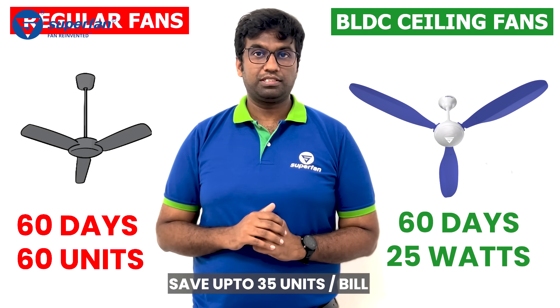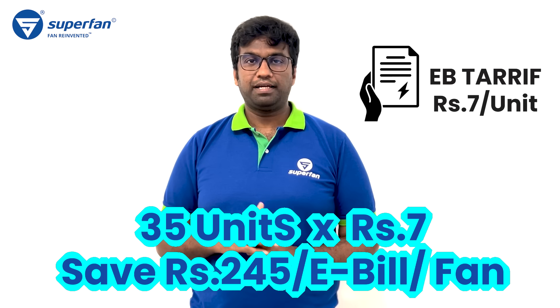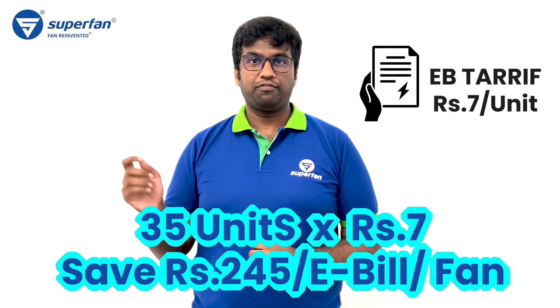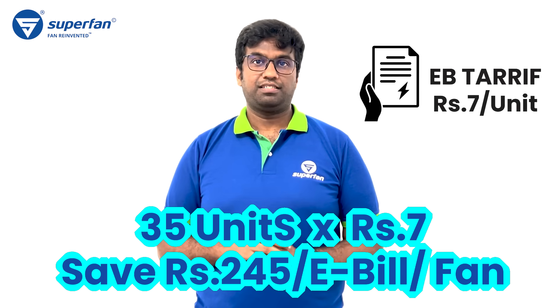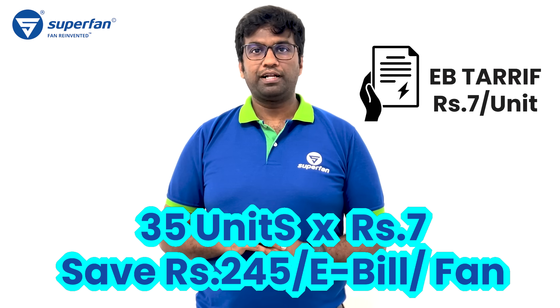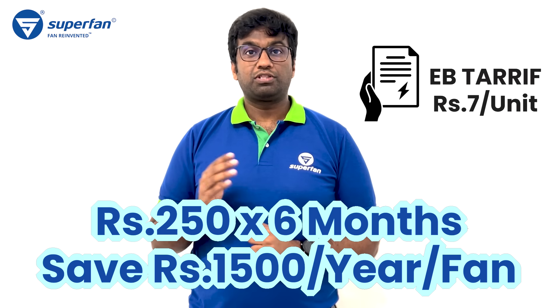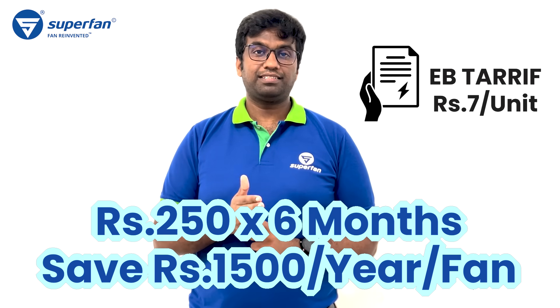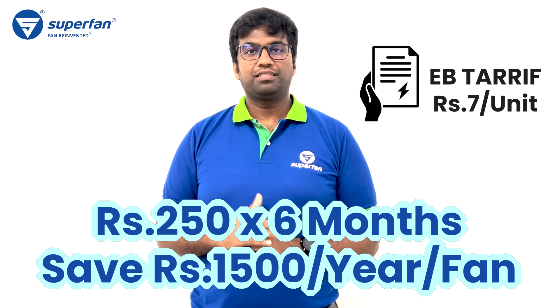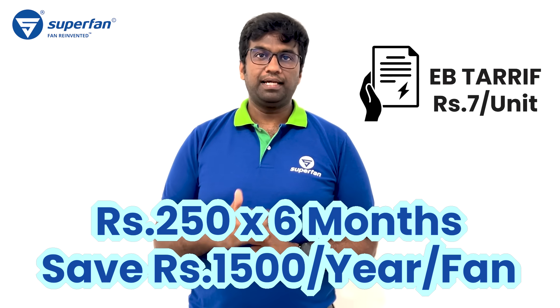So the difference is 35 units — that's the savings. And if your electricity tariff is 7 rupees per unit, then 35 multiplied by 7 is 245 rupees savings per electricity bill per fan. Let's round it to 250 rupees. For a year, there are six billing cycles, so it's 250 multiplied by 6, which is 1500 rupees.